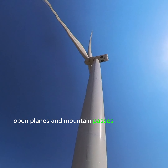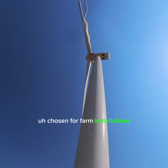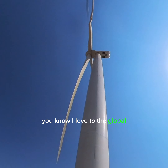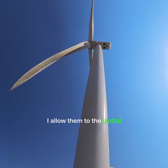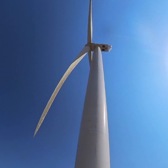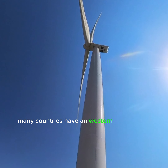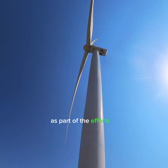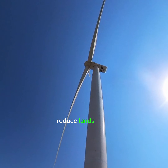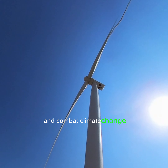Location matters — wind turbines are most effective in areas with consistent and strong winds. Coastal regions, open plains, and mountain passes are often chosen for wind farm installations. Wind energy has seen significant growth globally, with many countries investing in wind power to reduce reliance on fossil fuels and combat climate change.